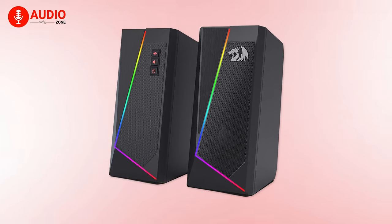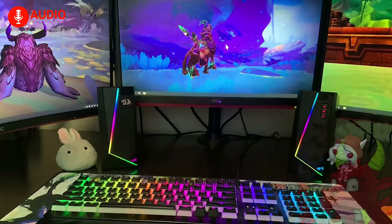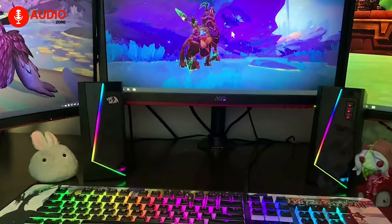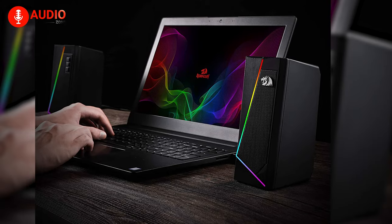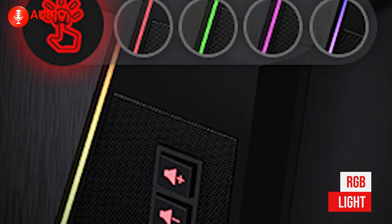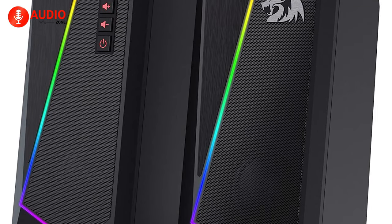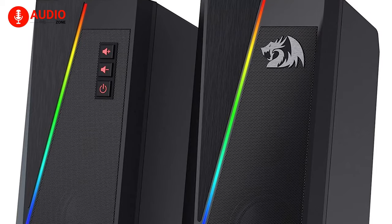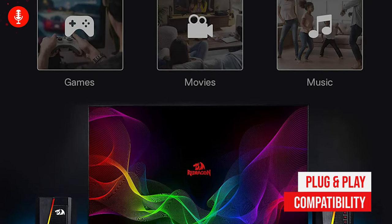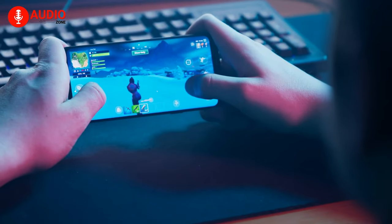Now at number 4, we have the Red Dragon GS520 Anvil, which delivers prominent sound and has got an attractive lighting bar that gives a pretty good gaming vibe. Its minimalistic modern design with brushed material style seamlessly blends with your PC, while the touch-controlled RGB lighting creates different vibes. Its volume control is easy to operate, and with plug-and-play compatibility, you can connect your TV, laptop, or smartphone with it.